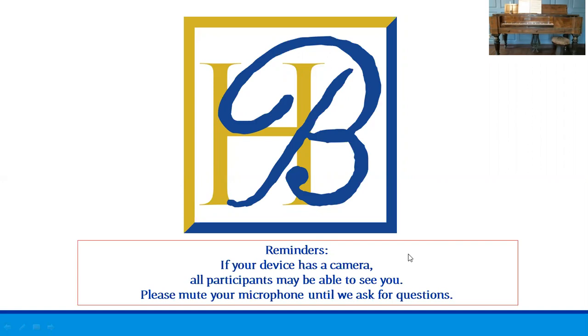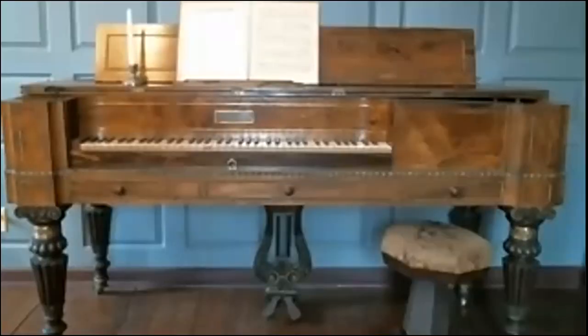I will try to let you know when I am about to switch because there may be a slight delay during transitions. Now I'm going to switch over to today's object. Today I'm going to talk to you about this Chickering piano we have on display in the parlor here at Cabot House. I will also be sharing with you some of the piano's finer details on the slides later.